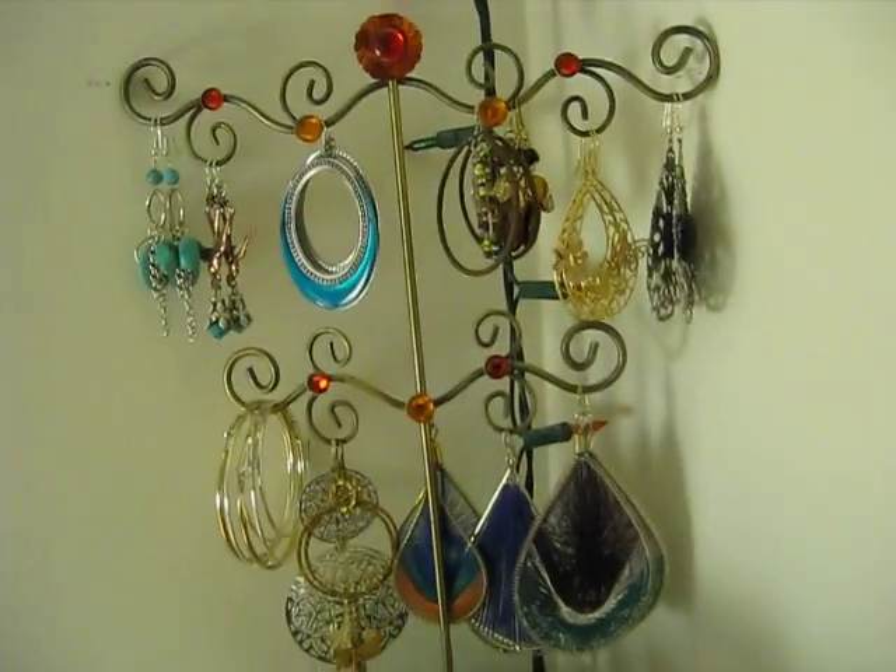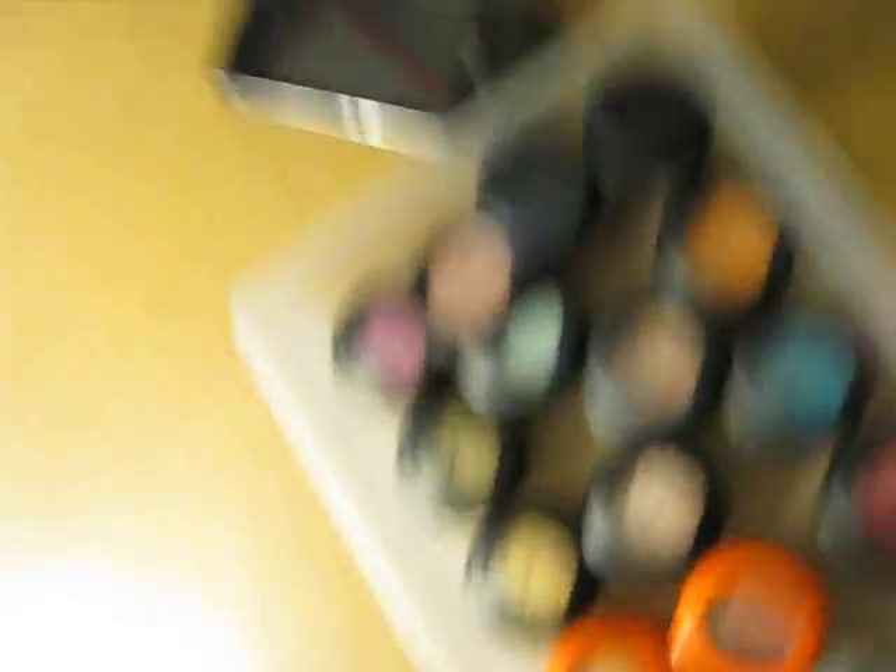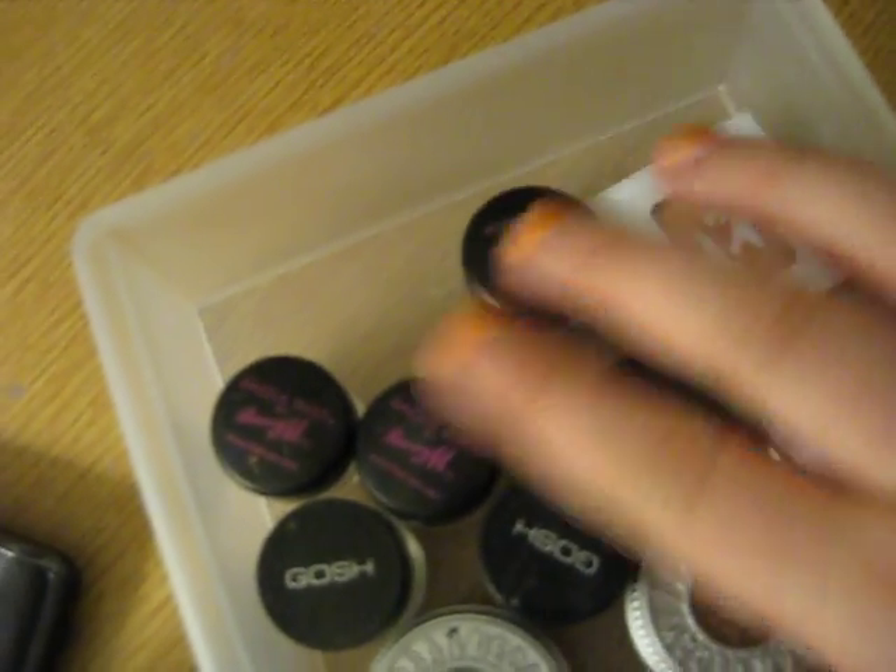We have earrings, all my earrings. This is my MAC eyeshadows. I don't have very many, but I've got a collection.